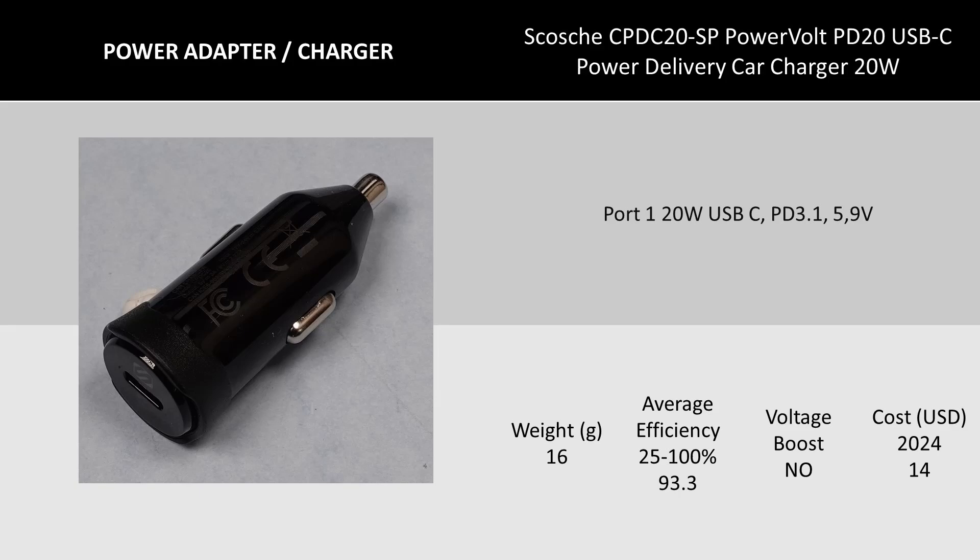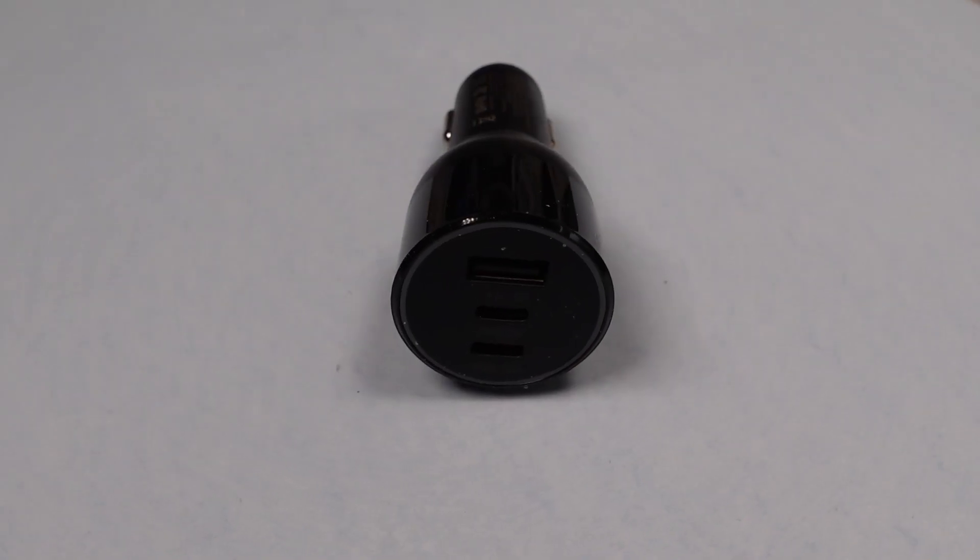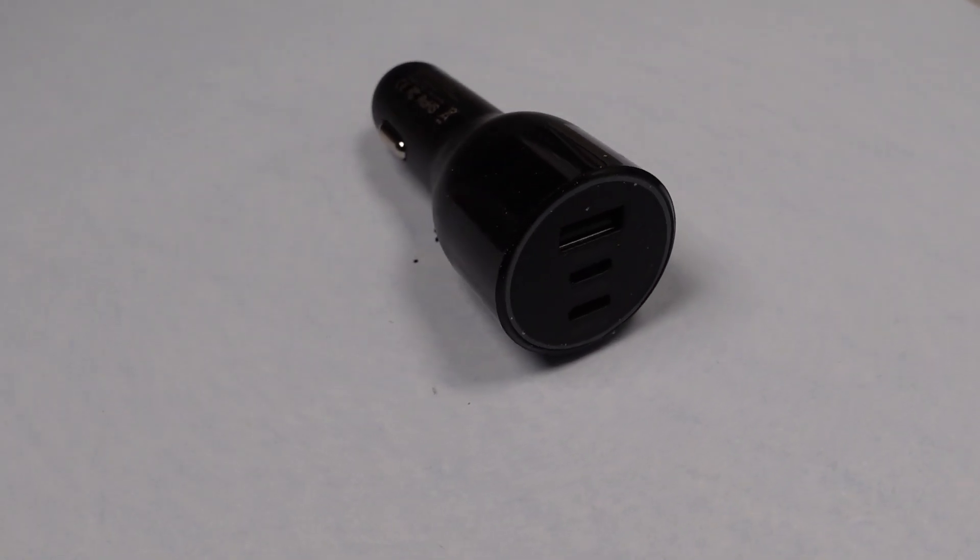Next up is the Scosche CPDC20 20 watt charger, and this is not a bad unit. The idle power was decent and the performance was, again, surprisingly good. Then I checked out the Scosche PowerVolt PD60 dual USB-C port with 60 watts on each one. This one did have a little bit higher idle power usage, expected with the dual ports, but it's not the worst thing I've seen - still more than I want in my car, though.